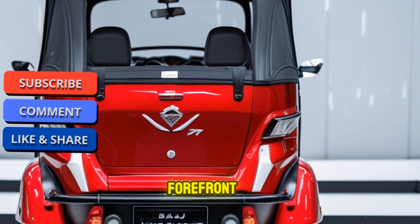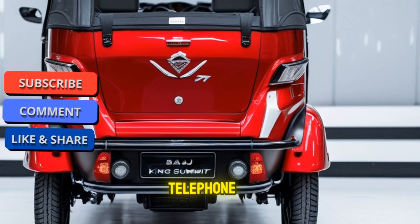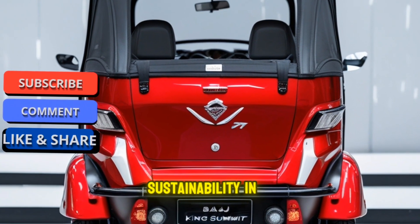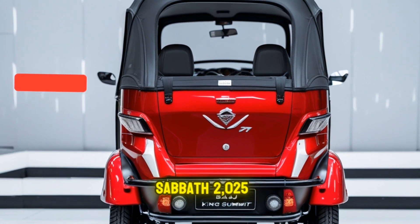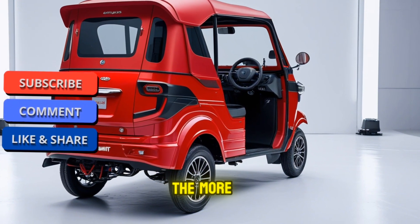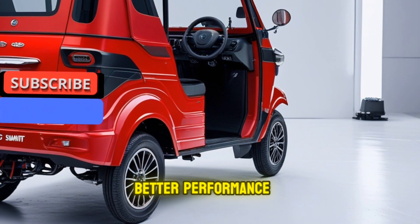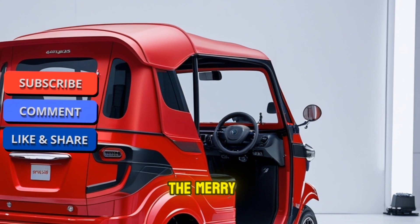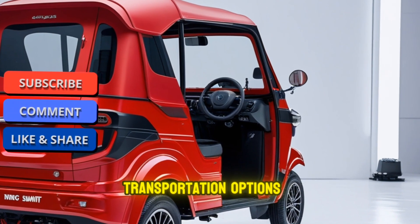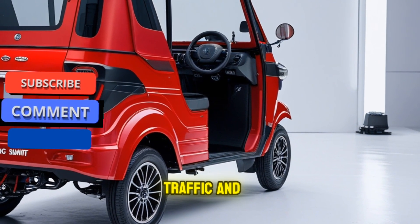It is not just about getting from point A to point B anymore — it's about how efficiently and safely this can be done while keeping sustainability in mind. One of the standout features of the Bajaj King Submit 2025 is its engine. Bajaj has equipped this new model with a more powerful yet efficient engine designed to provide better performance while maintaining a low carbon footprint, making it an excellent choice for urban areas looking for eco-friendly transportation options.